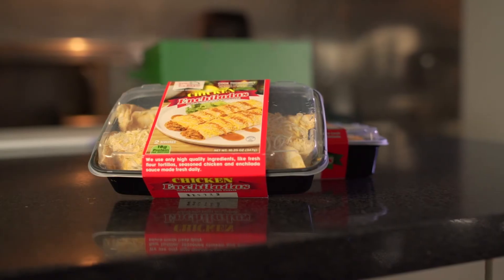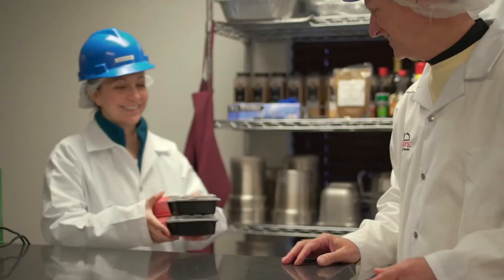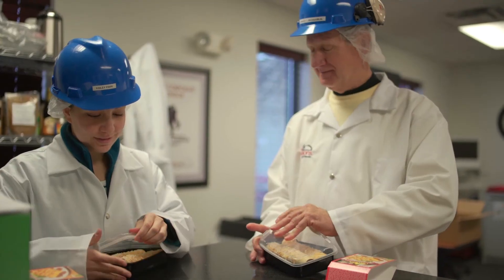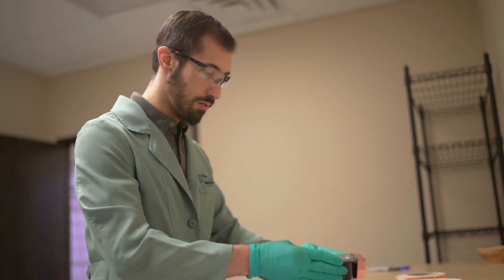So we started putting our frozen enchiladas into trays, and we wanted to see how they would stand up in a refrigerated setting, and so we wanted to see the shelf life of the refrigerated enchiladas, and that's why we decided to do the shelf life study.